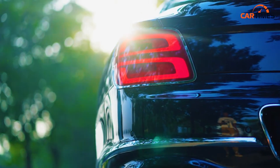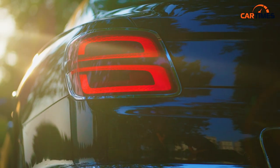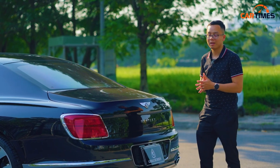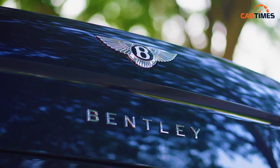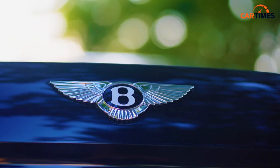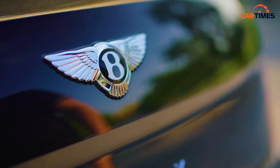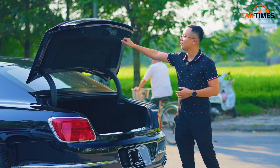Ở phần đuôi xe, sự tinh tế được thể hiện ở bộ đèn mang họa tiết hình chữ B, có thiết kế 3D. Buổi tối nhìn bộ đèn này, nhìn biết ngay đây là xe Bentley. Chiếc logo này có một câu chuyện thú vị — nhà sáng lập ông Walter Bentley nhận thấy xe bị làm giả nhiều, nên ông thiết kế đôi cánh có số lượng lông vũ khác nhau: bên này 10 cái, bên này 11 cái. Người yêu xe Bentley nhìn vào thấy đôi cánh lệch thì biết ngay đây là hàng thật. Logo này cũng là nút bấm để bảo quản hành lý.